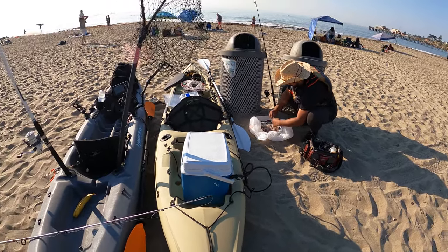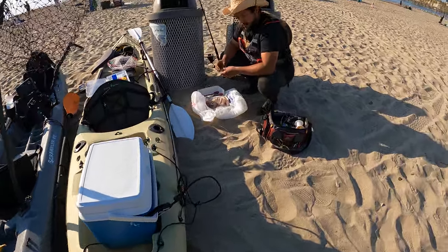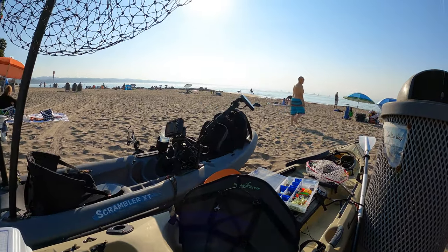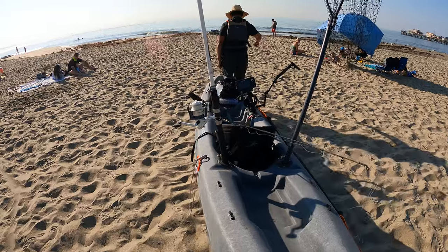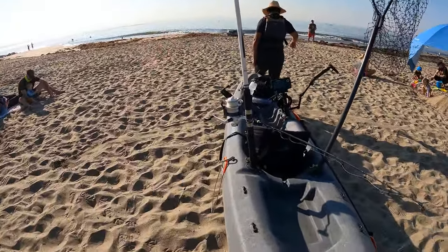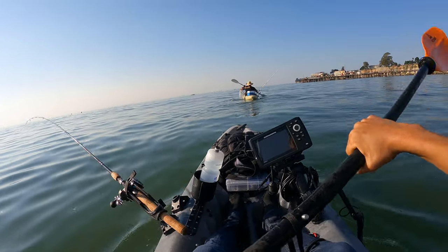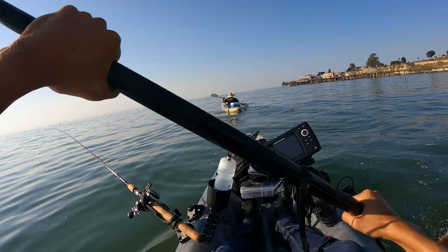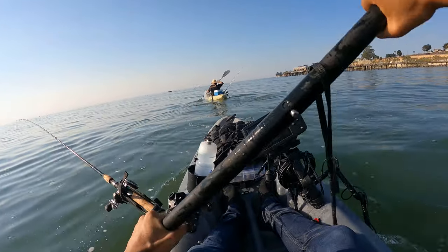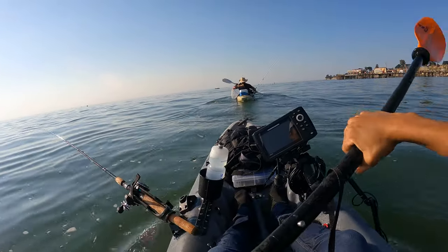Just got to the beach. The trip here was uneventful, unlike the past two times. Ezra's cutting up some squid for us, and we're at Capitola right now. We're launching in POV view today because I forgot the mount for the yak attack boom. Luckily the vest has a nice little spot for the GoPro, which is really cool. Here we go.